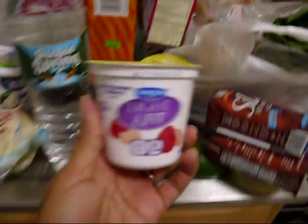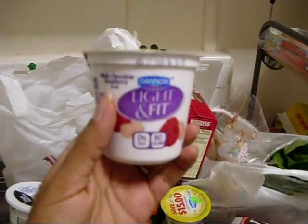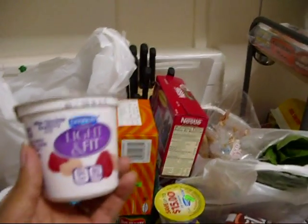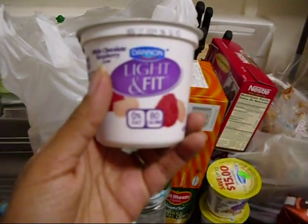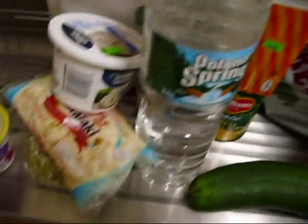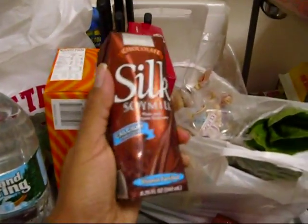I got three Dannon Light & Fit yogurts. This one is white chocolate raspberry — these are 80 calories. I also got vanilla, and this one is pineapple coconut. I'm trying the pineapple coconut for the first time.